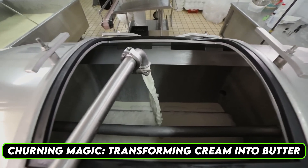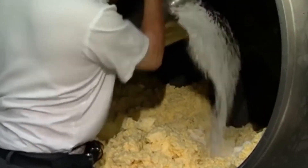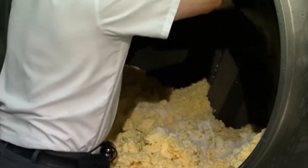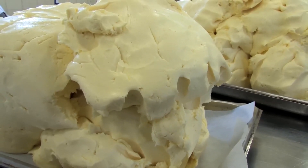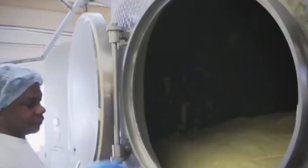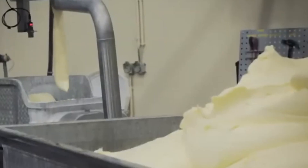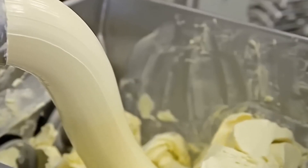Churning magic — transforming cream into butter. The heart of butter production lies in the churning process. This stage transforms liquid cream into solid butter through mechanical agitation. In industrial settings, massive churners, or continuous butter-making machines, are used to handle the large volumes required. These machines replicate the traditional churning method but on a much larger scale. During churning, the cream is agitated until the fat molecules clump together, separating from the liquid component known as buttermilk. The separation of buttermilk is a critical moment, as it marks the transformation of cream into butter. The buttermilk is drained and often repurposed for other dairy products, minimizing waste.